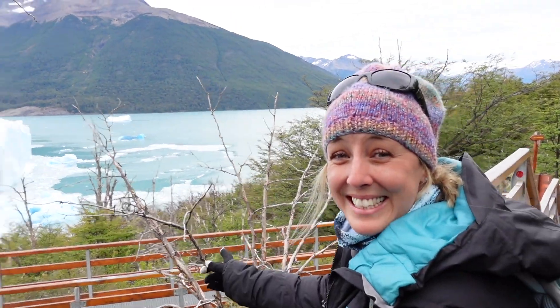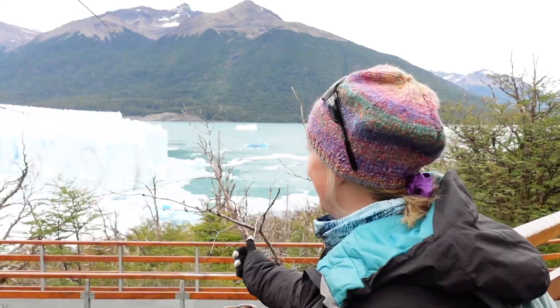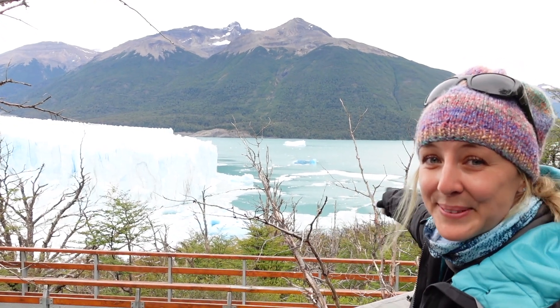Wow, look how blue that ice is — it's fallen off, I can hear it already. Just absolutely stunning. That color is insane, I can't get over the color of those lumps of ice in the water.